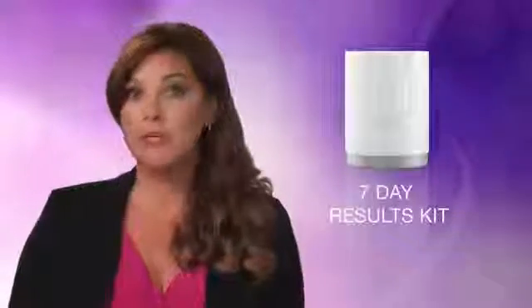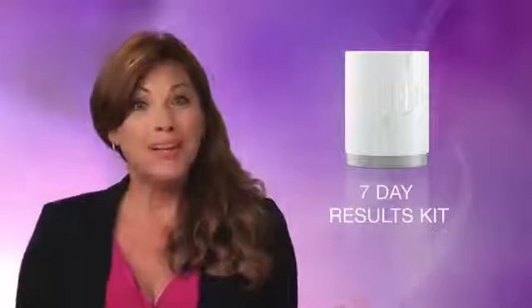Because the products are trial size, the kit is perfect for traveling and it makes for an excellent gift. We believe that you will want to share your successful product results with others. The 7-Day Results Kit is a great way to introduce Herbalife Skin to people of all ages who want great skin care.